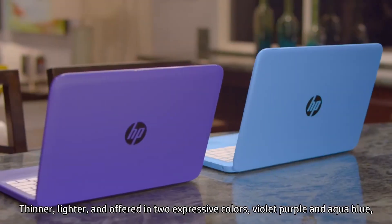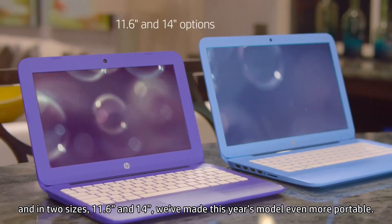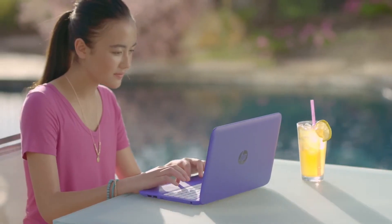Thinner, lighter, and offered in two expressive colors — violet-purple and aqua-blue — in two sizes, 11.6 inch and 14 inch, we've made this year's model even more portable.